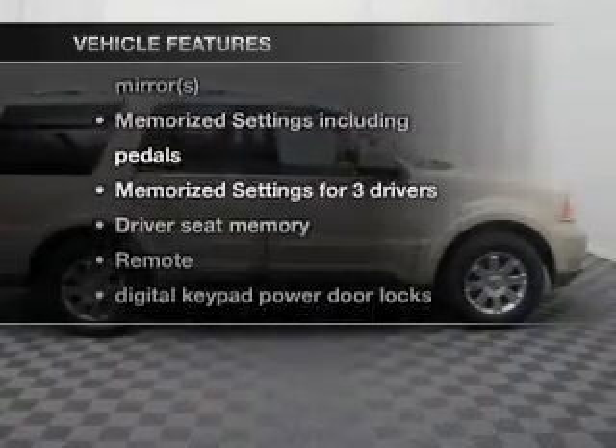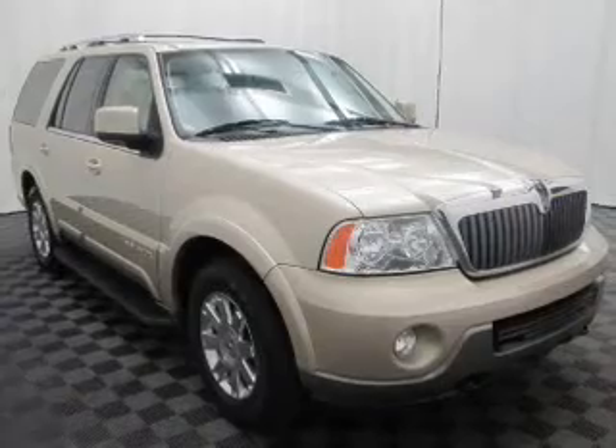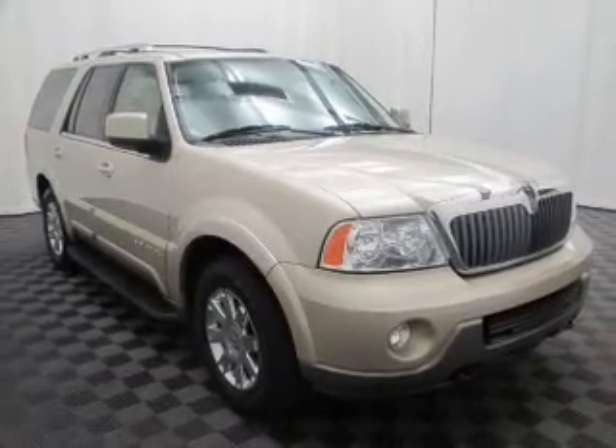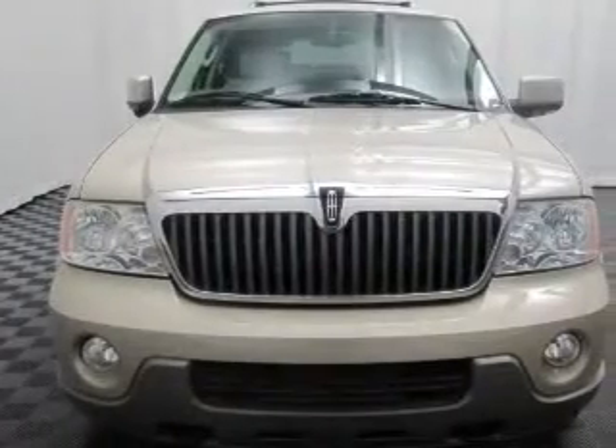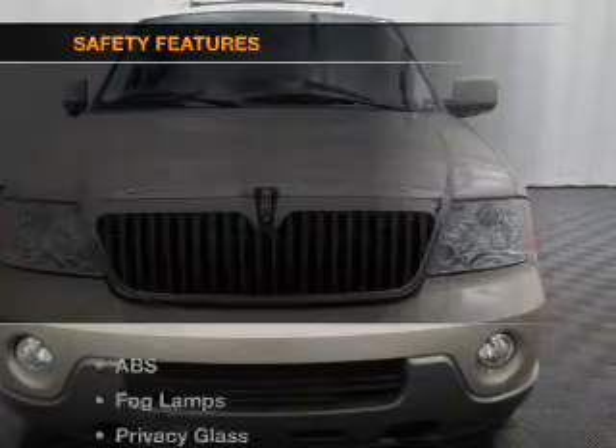With these notable features, you won't want to miss out on the opportunity to own this amazing ride: keyless entry, leather seats, power door locks, power windows, cruise control, AM/FM stereo with multi-disc CD changer, and power mirrors.